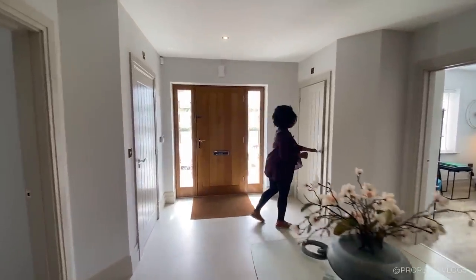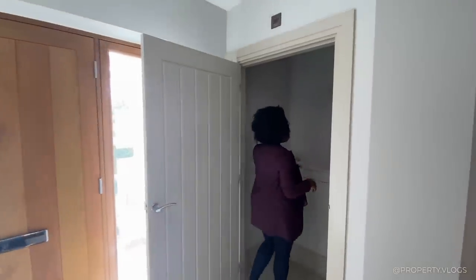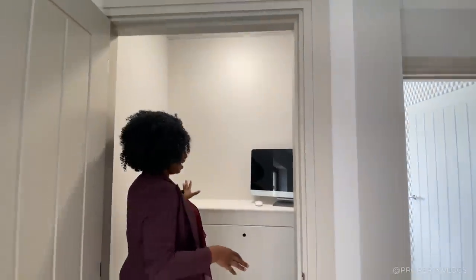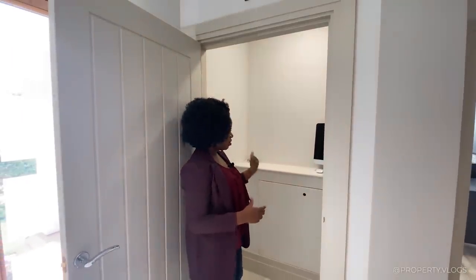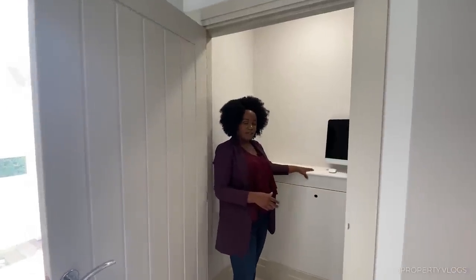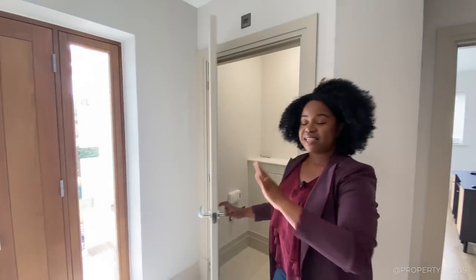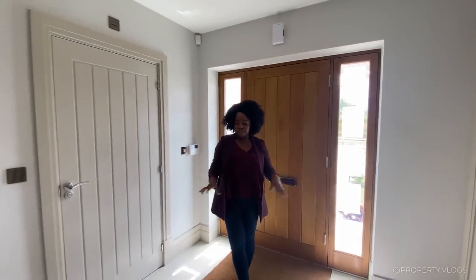Looking into this first room, it could be a cloakroom but it's actually where your fuse board is. There's a light already built in — which I always say in other videos would normally be a request or upgrade — but in this case it's standard. This boxed area contains your manifold for the underfloor heating.